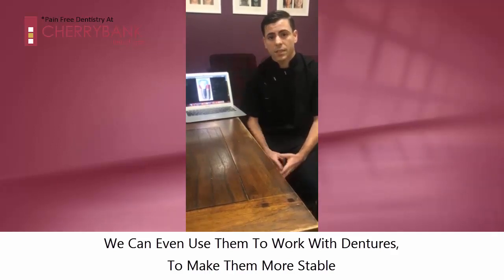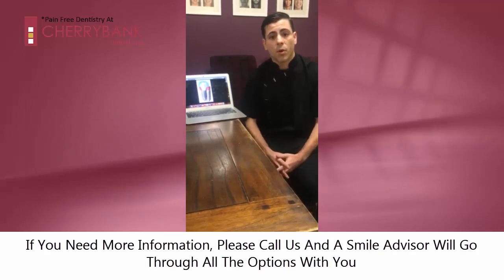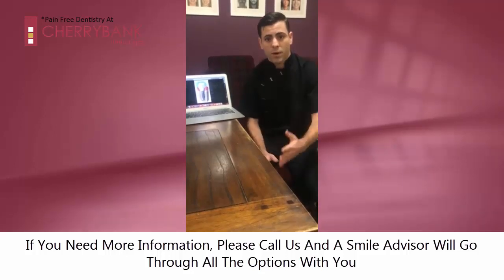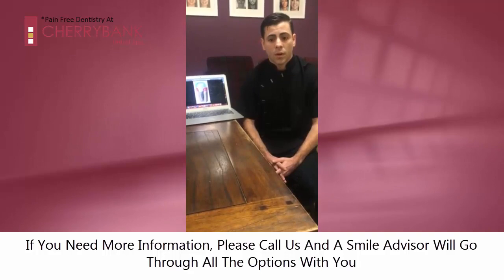That at the end means a better life for the patients. If you need any appointment, consultation, or information about dental implants, please phone Cherrybank and speak to one of our treatment coordinators — Laura or Tammy will go through everything and all the options for you. Thanks.